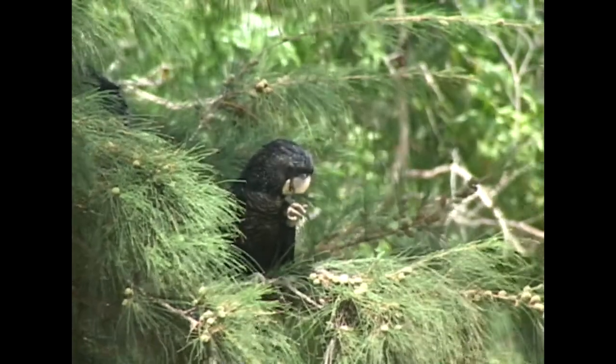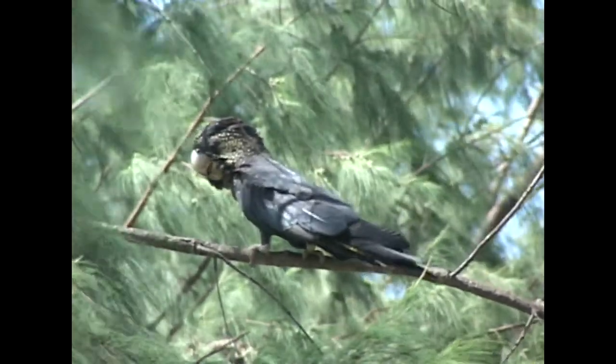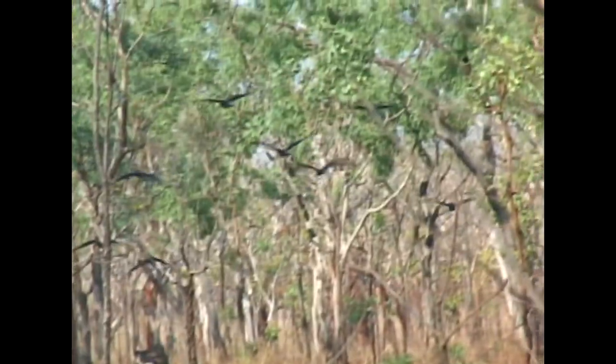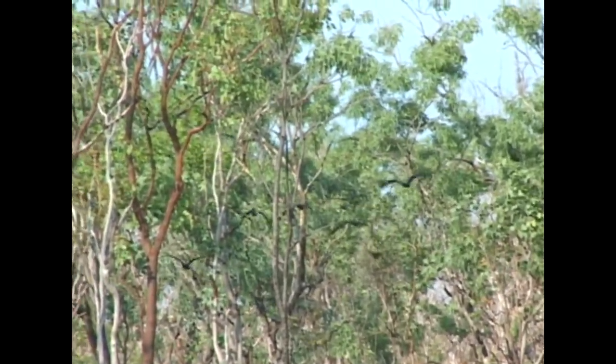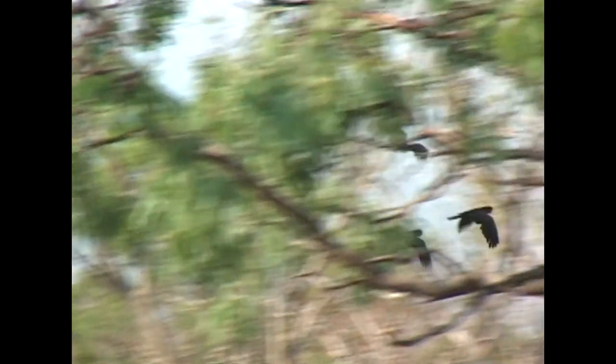Red-tailed black cockatoos are opportunistic feeders and often take advantage of whatever food crop is seasonably abundant. These birds have moved into a forest after a controlled burn to enjoy a bonanza of charcoal-favored seeds.